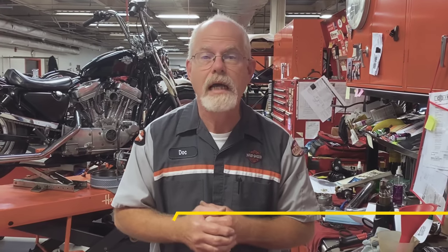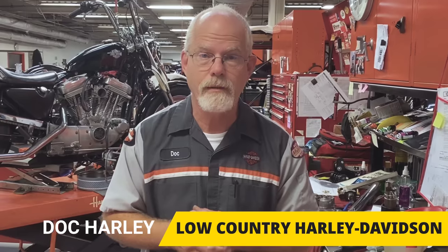I wanted to explain how a throttle position sensor works on your bike. I'm Doc Harley — we'll see you next week.